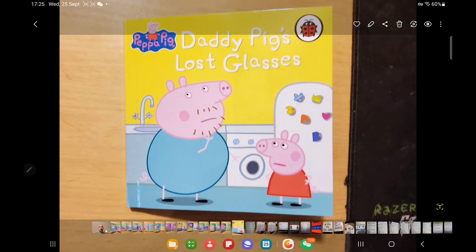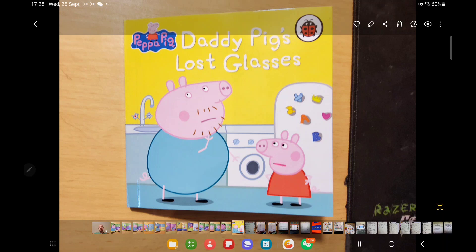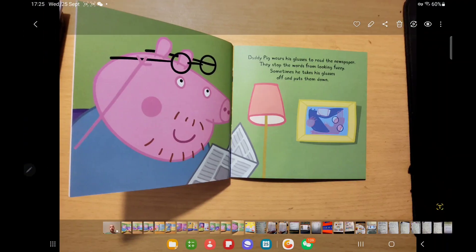The story is "Daddy Pig's Lost Glasses." You can quickly ask them to predict — that covers the first four aspects of the pyramid. For a remembering question, you could ask "what does Daddy lose?" — he loses his glasses. The book says Daddy Pig wears his glasses to read the newspaper; they stop words from looking fuzzy. You could ask "what are glasses for?" — that's the understanding question, making them explain what they're for.